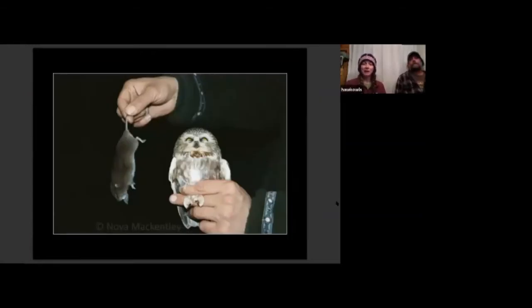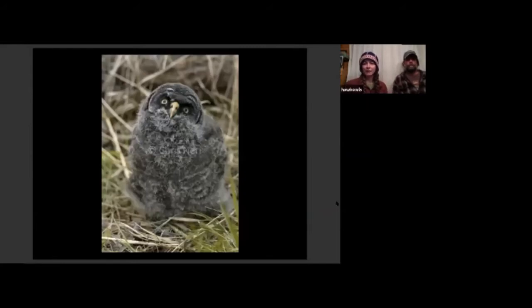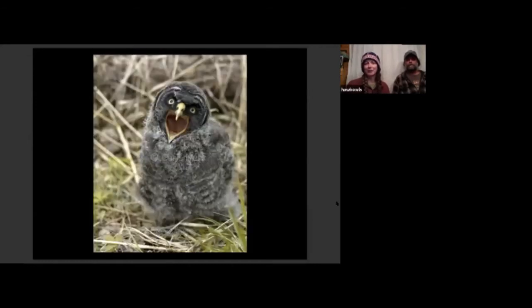This is a saw-whet owl that we caught in the net and it still had its prey — that's only happened twice while we've been here. We weighed the vole and then weighed the saw-whet, and the vole was actually half the weight of the saw-whet. So how many species go out every night and catch something half their weight to eat? And then you might wonder how it eats something that big. When you look at an owl you don't really notice its mouth — it seems like a very small mouth — but it's actually a lot bigger than you might think. This great gray owl chick is completely capable of swallowing a vole whole.